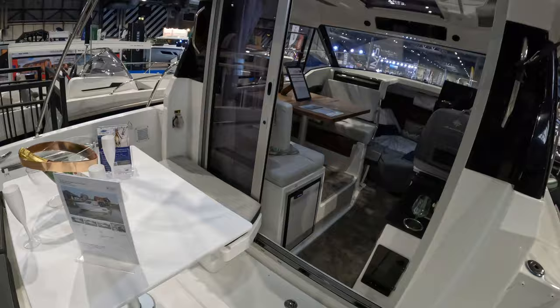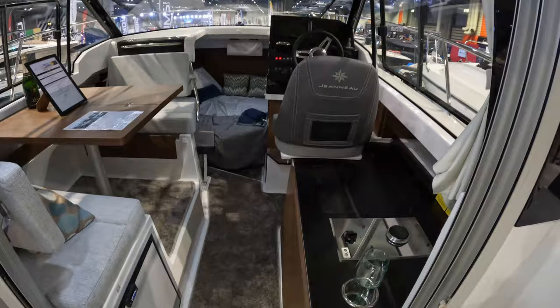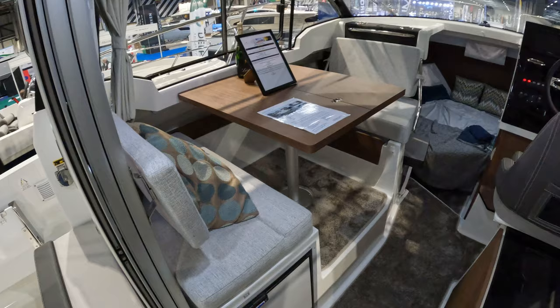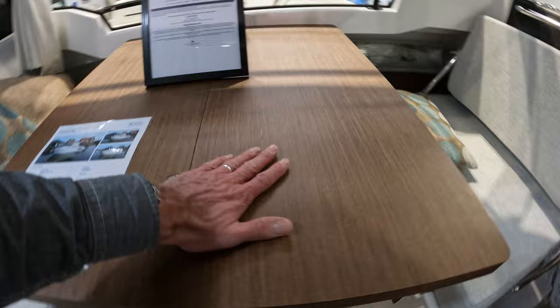A big sliding door lets you into the saloon area. There's a little galley down here with a little gas plate, and a sink under there. Over on the port side, fairly standard on these sorts of boats, there's a dining and second berth area. You'll notice there's a fridge under there. This table folds — you just slide that across and move that empty bottle of champagne out the way.